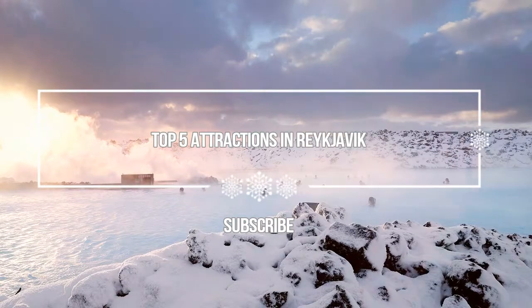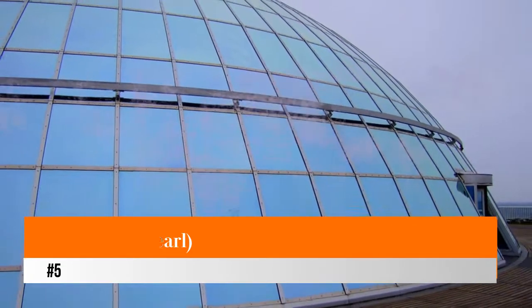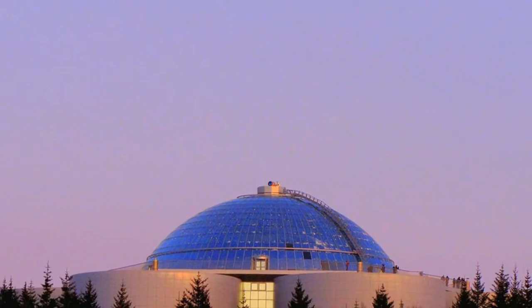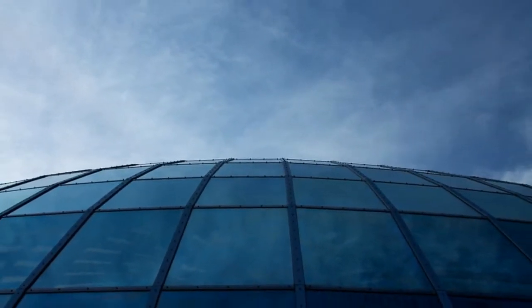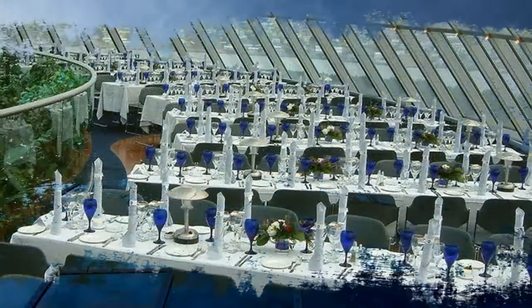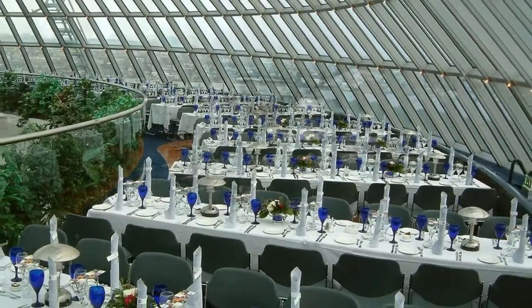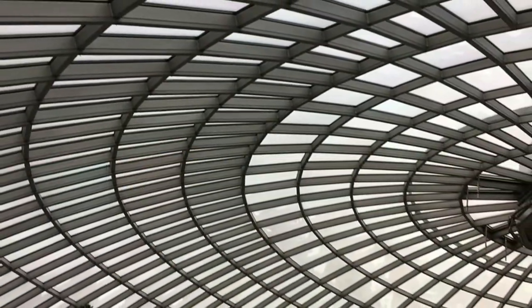Number 5: The Pearl. Reykjavik's landmark, the Perlan, is a unique piece of architecture built in 1988 on top of large tanks in which natural hot water is stored for heating the city. A glass dome has been constructed, and under the dome is a rotating restaurant serving fine cuisine. The dome also contains a café, while around the outside is a viewing platform with beautiful panoramic 360-degree views of the city and its surroundings.